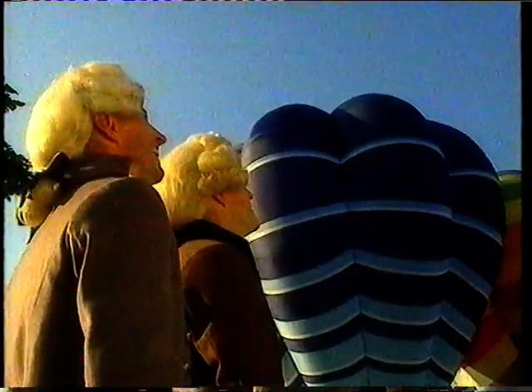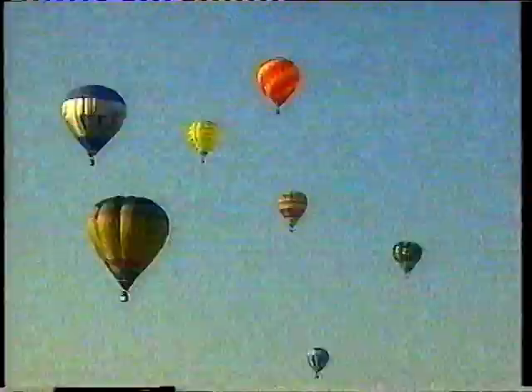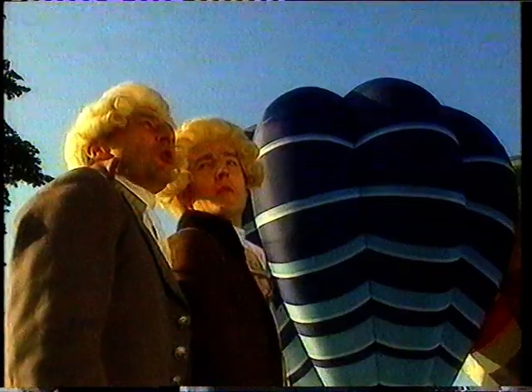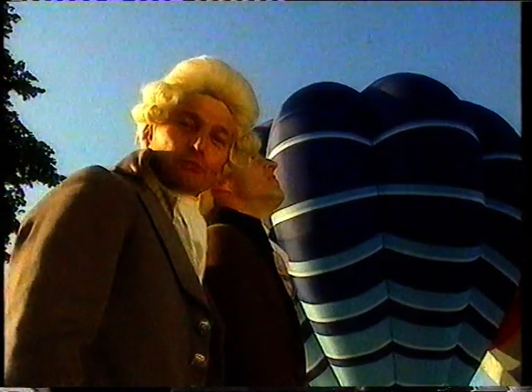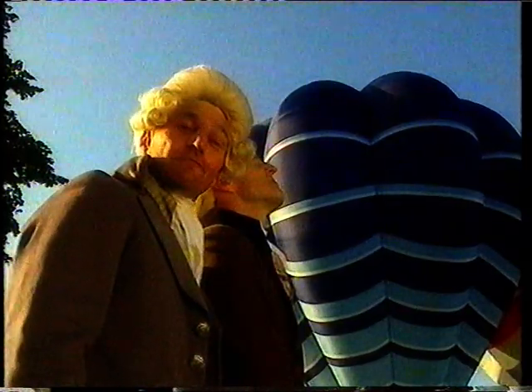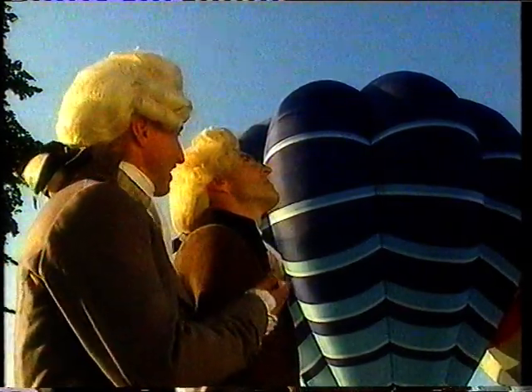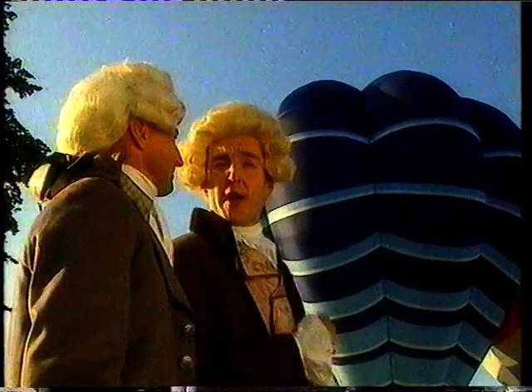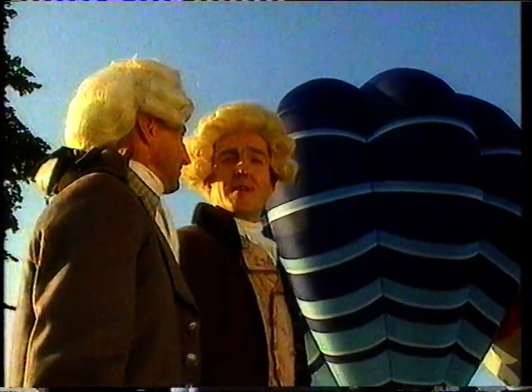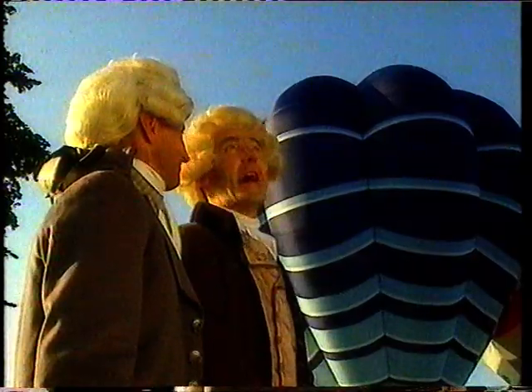Magnificent! Wonderful! So many! So high! Just think, Etienne — we made all this possible. Let me introduce myself. I'm Joseph Montgolfier, and this is my younger brother, Etienne. How did we make all this possible? Well, we made the very first balloons that carried people into the air. Let's go!